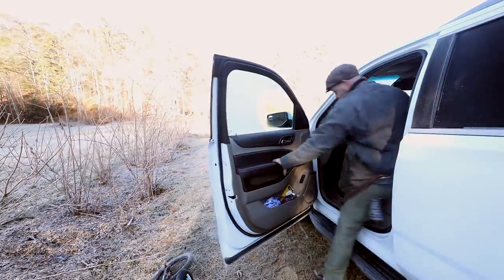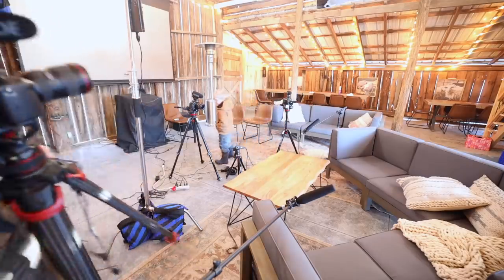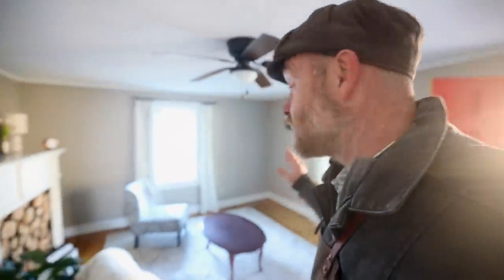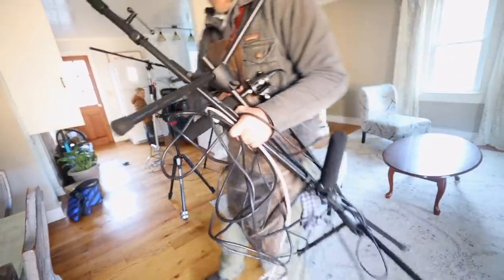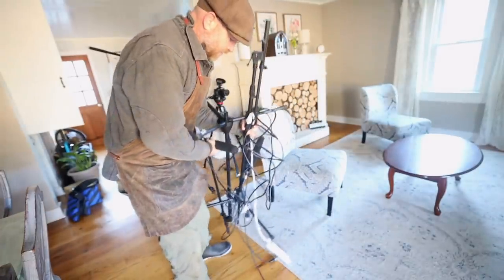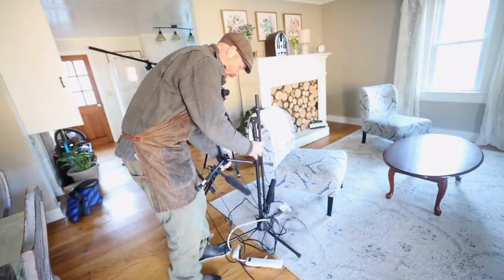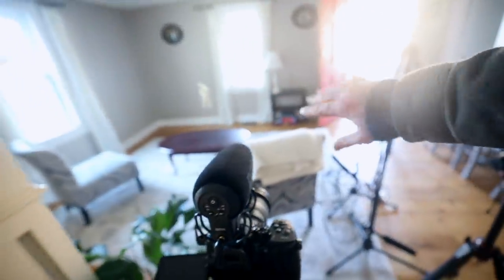While the boys are milking, Gideon and I are going to pick up this video podcast equipment and put it in the old farmhouse. The idea here is it'll be quieter, it will be warmer, and it'll be something that we won't have to set up and tear down every time. It's kind of a long room this way.